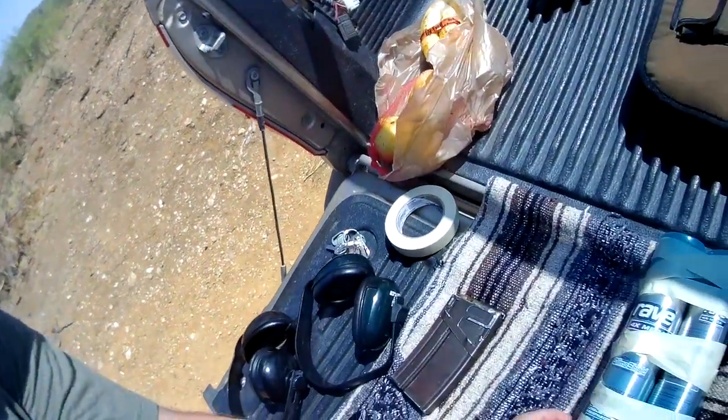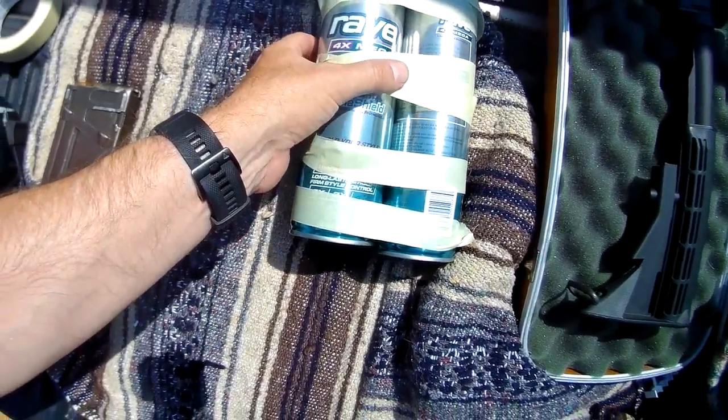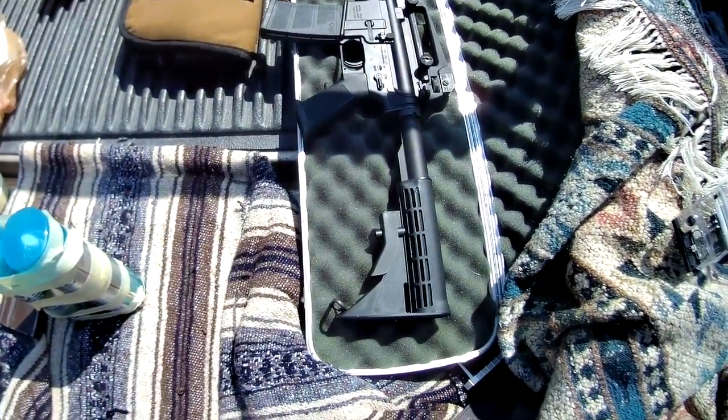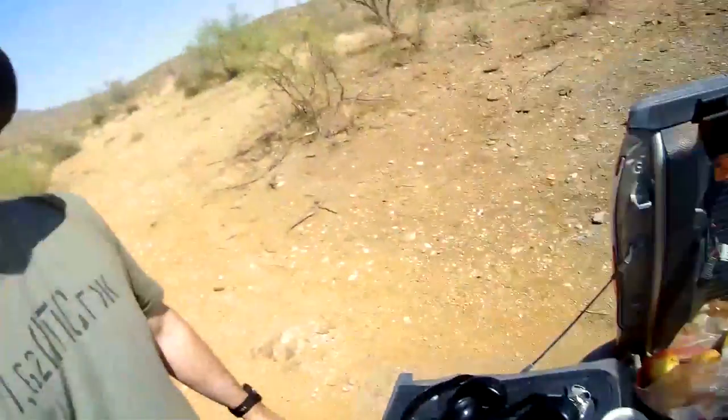Hey guys, welcome back to the Mosin Republic Armory. Today we're doubling down on the rave — four times the mega hold — as you can see we've got two cans taped together. Our weapon of choice today is the FN15 5.56 caliber, so let's go ahead and have some fun.